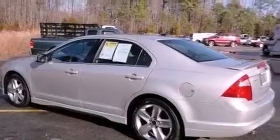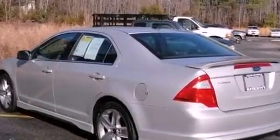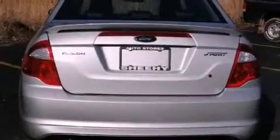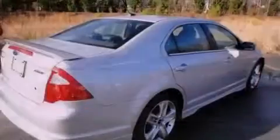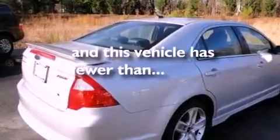The following features are also included: solar-tinted glass, air conditioning, cruise control, leather seats, performance tires, a rear spoiler, the SecuraLock anti-theft system, an anti-lock braking system, an auto-dimming rear-view mirror, and this vehicle has less than 33,000 miles.